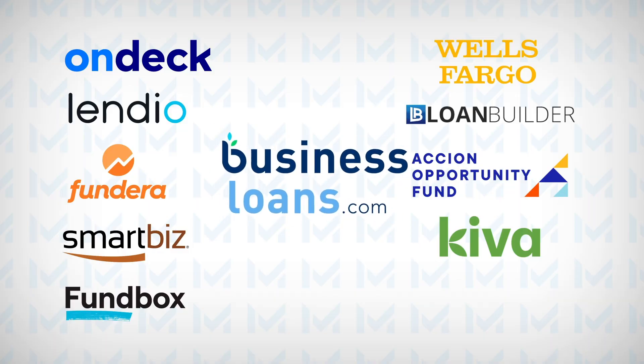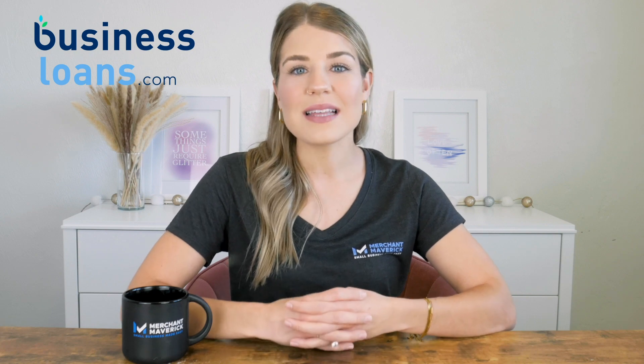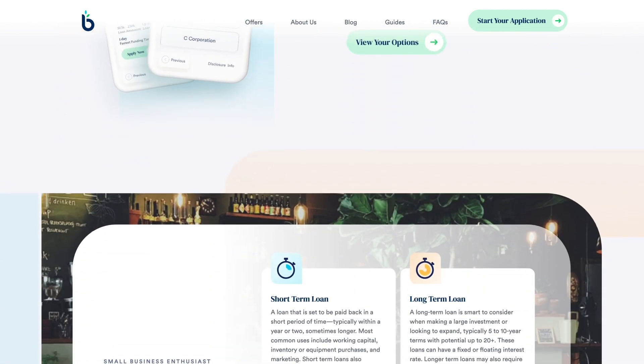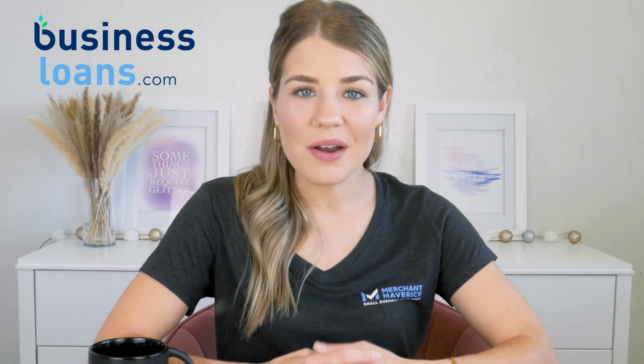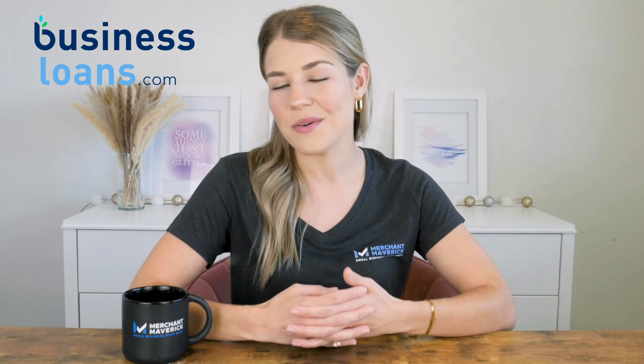Our final top pick, lucky number 10, for the best small business loans is BusinessLoans.com, which provides the best options for borrowers with bad credit. BusinessLoans.com is a small business lending marketplace that connects business owners with numerous lenders and financial products. It offers funding options for businesses that need help getting funded elsewhere due to low credit scores or only being in business for a short time. While BusinessLoans.com works with borrowers with less than stellar credit, it also offers a wide variety of funding options for all businesses. Applicants with higher credit scores and a longer time in business may qualify for funding with more favorable terms, giving you access to a broad range of lenders and financial products.